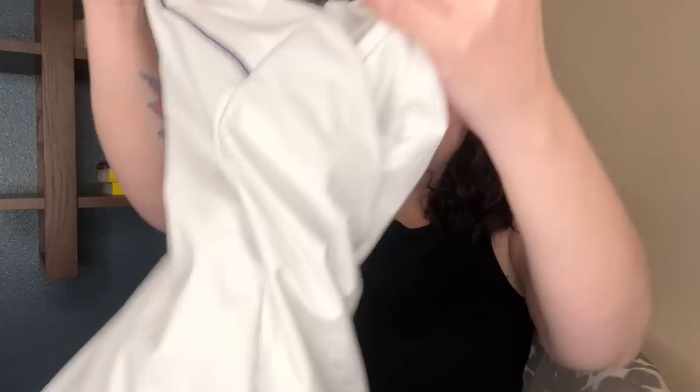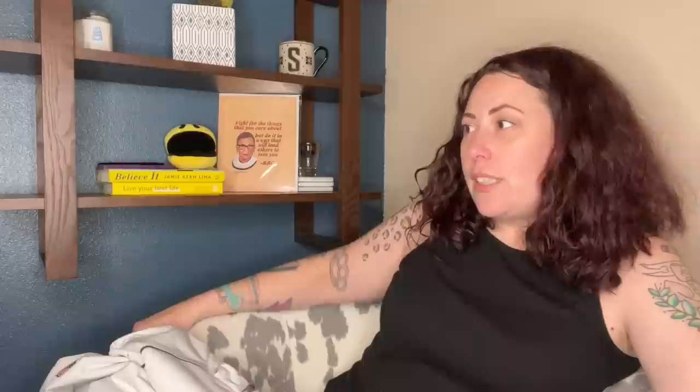Nike NFL — I don't know anything about football. It has a T and a fling logo, so maybe Texas, Tennessee, or Titans. I can Google image it to find out what that is, or I'll just put it on Whatnot and someone will tell me. It's a nice lightweight jacket.